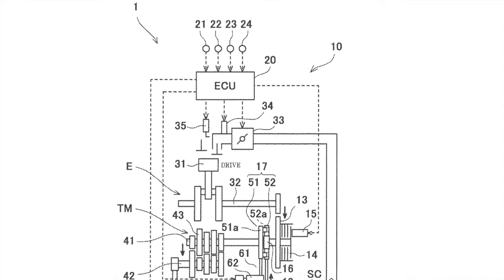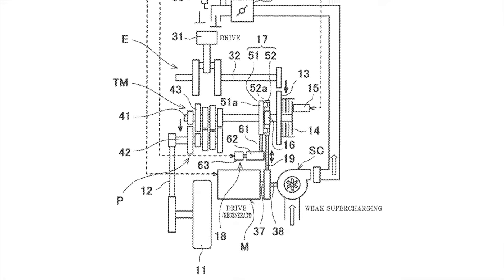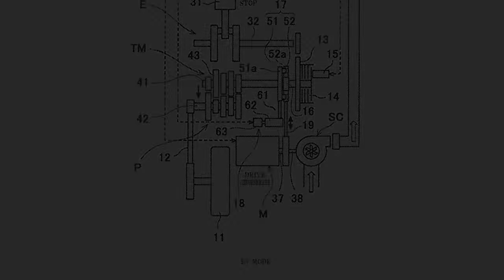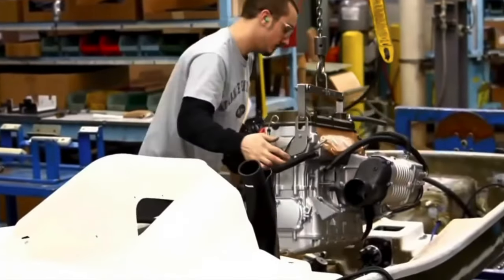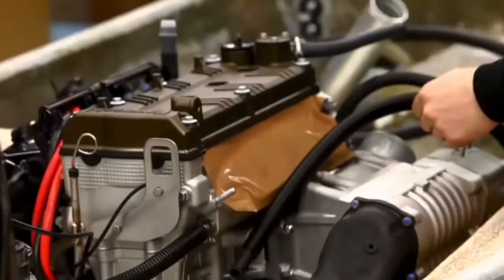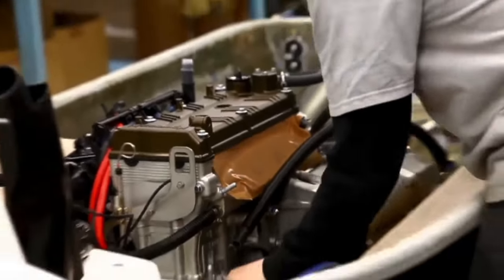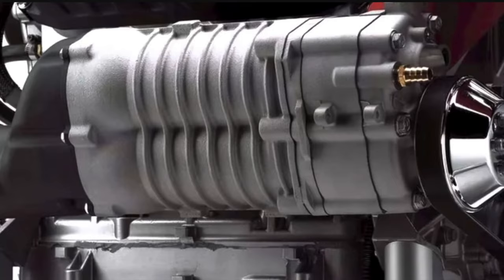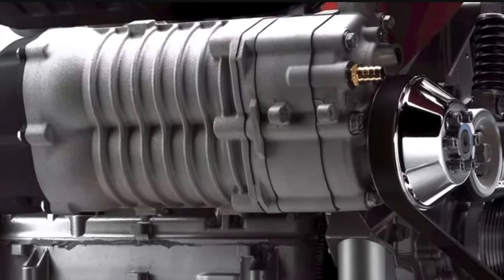Moreover, the electric motor can spin the supercharger at a greater RPM than the internal combustion engine could, radically increasing boost and thereby horsepower. Offshore racers have been employing aftermarket turbocharging systems for over a dozen years with tremendous success both in performance and fuel efficiency and engine longevity.